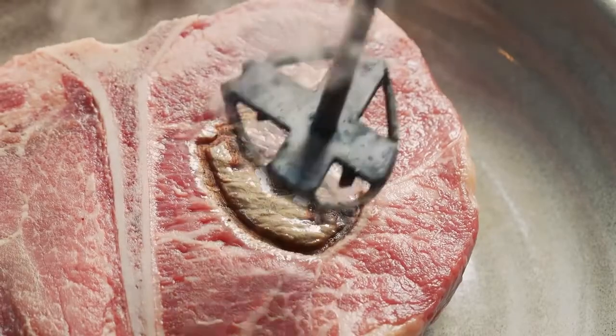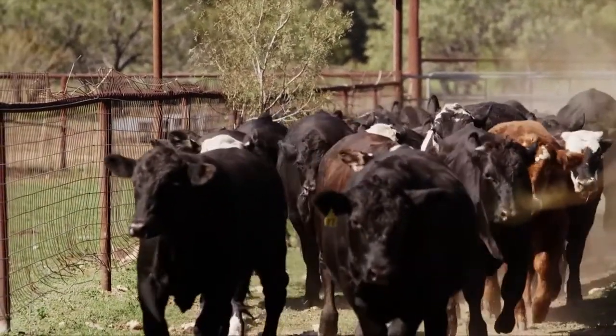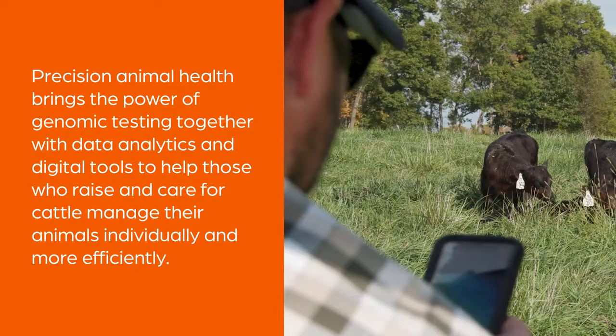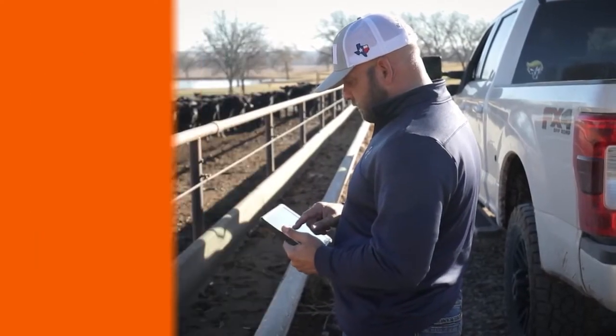Healthier cattle lead to a better quality product — you are what you eat. Herd health is an extremely important concept to Jorgensen Land Cattle. We manage about 6,000 head of animals here at the ranch and we have to be very cognizant of herd health. Number one, we're a breeding stock seed stock operation, so it makes a difference in our ability to evaluate genomic decisions and how they affect animal health.